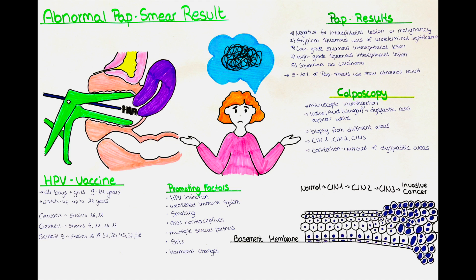Iodine reacts with the glycogen in the cervical cells, causing normal cells to turn brown. Areas that are lacking glycogen, such as abnormal or dysplastic cells, do not react and remain unstained, so they will appear white. Acetic acid, a diluted vinegar solution, is another commonly used substance during a colposcopy. When applied to the cervix, it causes the surface of abnormal cells to turn white, helping to highlight areas of potential dysplasia or abnormality. So to recap, iodine and vinegar will turn abnormal cells white and the doctor can then take biopsies from those areas.